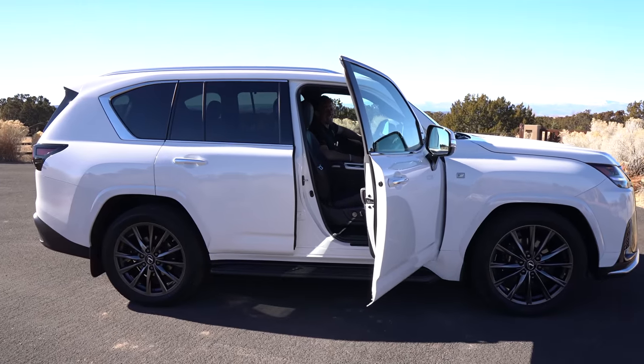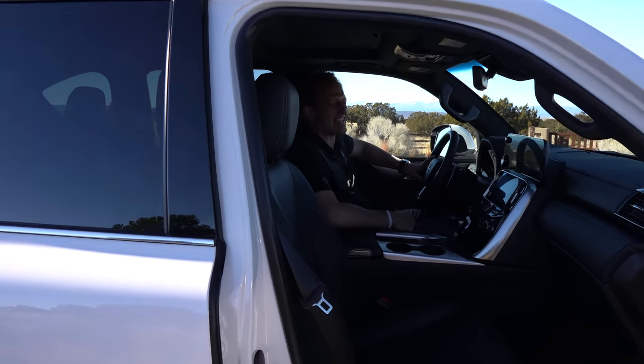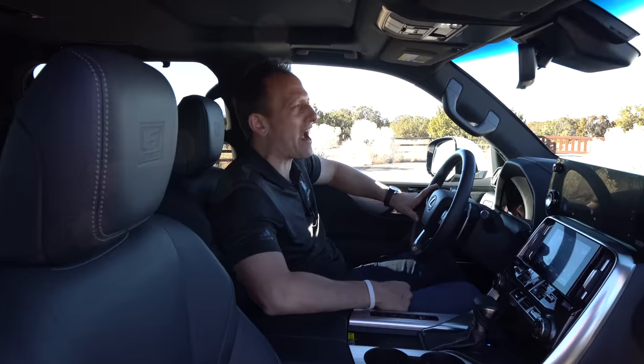We're inside the 2022 Lexus LX600 F-Sport. I know you're dying to find out — how much is the pricing on this F-Sport trim LX600? I'm liking the looks; I'm looking at the competition, especially the Infiniti QX80 and the Escalade. How much is this? Tell me now, I can't wait any longer.